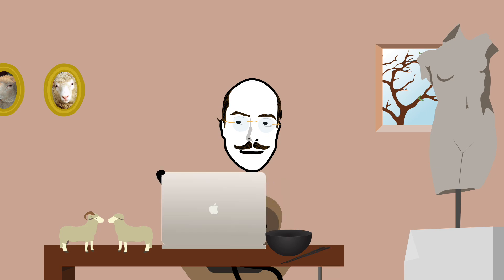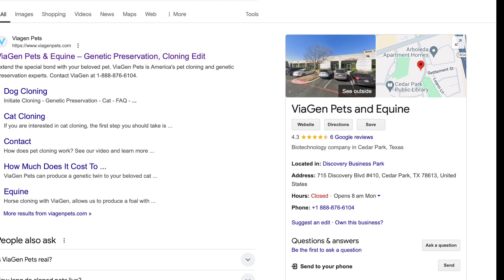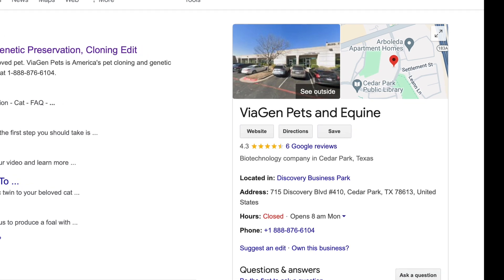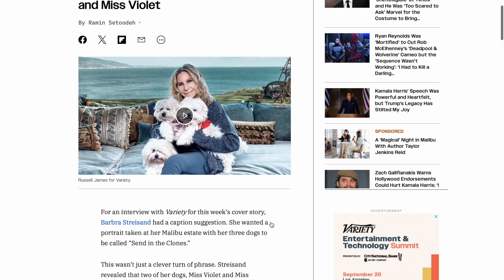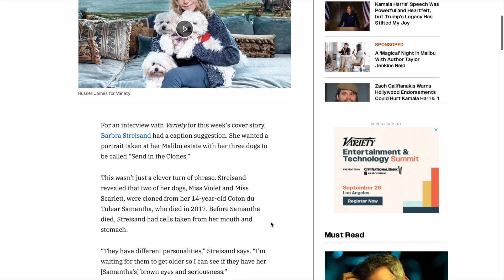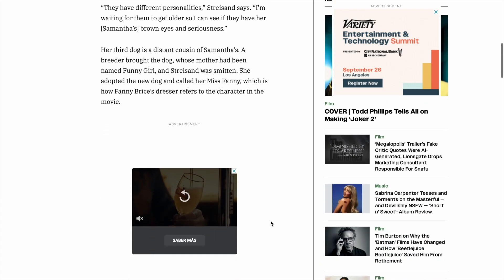Since the early 2000s, pet cloning has been a thing. Viagen Pets and Equine, for example, have 4.3 stars on Google. Nice. Famously, Barbara Streisand revealed in a 2018 interview with Variety that she had had her late Coton de Tuléar, Samantha, cloned. Twice.